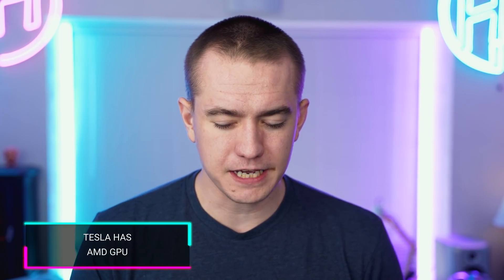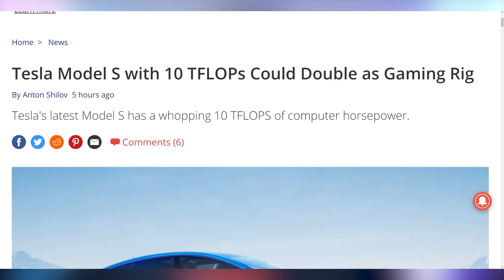Let's get to the main event, which is Tesla has updated its Model S and its Model X, which normally wouldn't be the headline of whatever we're talking about. But today it is because you get a free 10 teraflop gaming GPU when you purchase one of these new ones. Yes, 10 teraflops of computer horsepower.